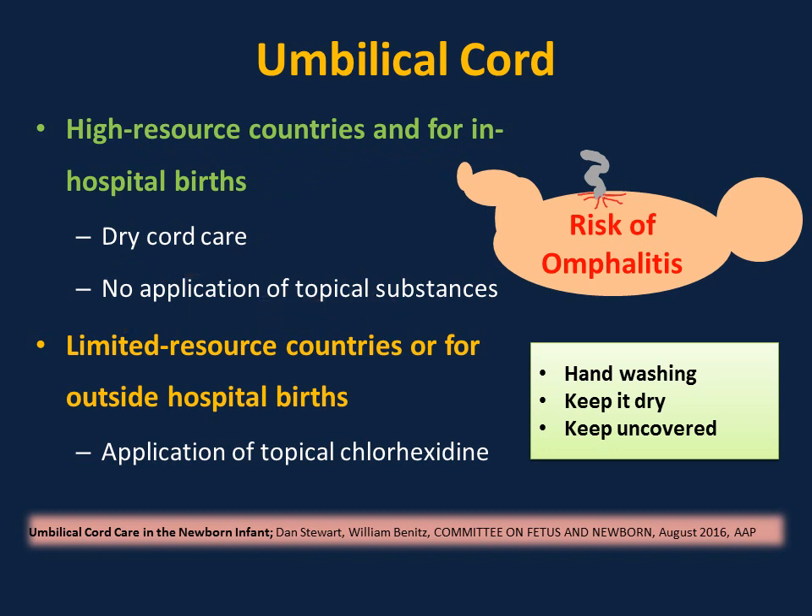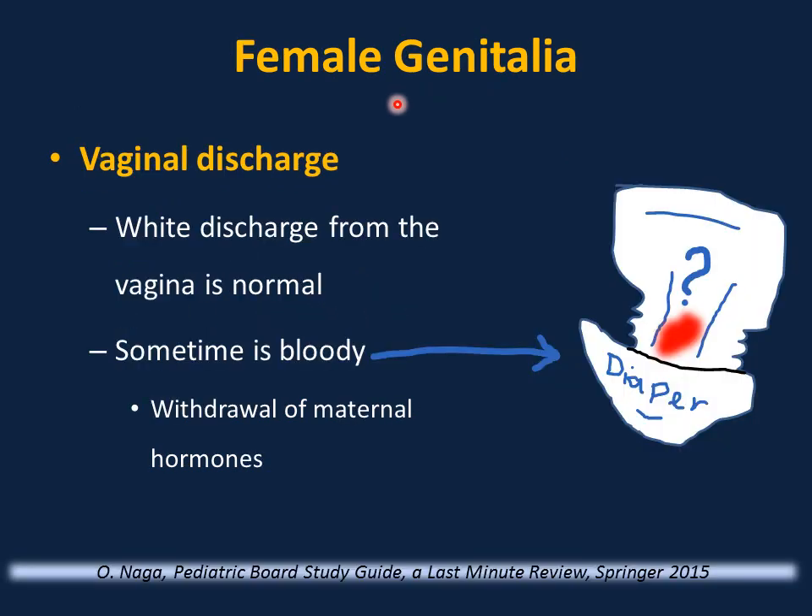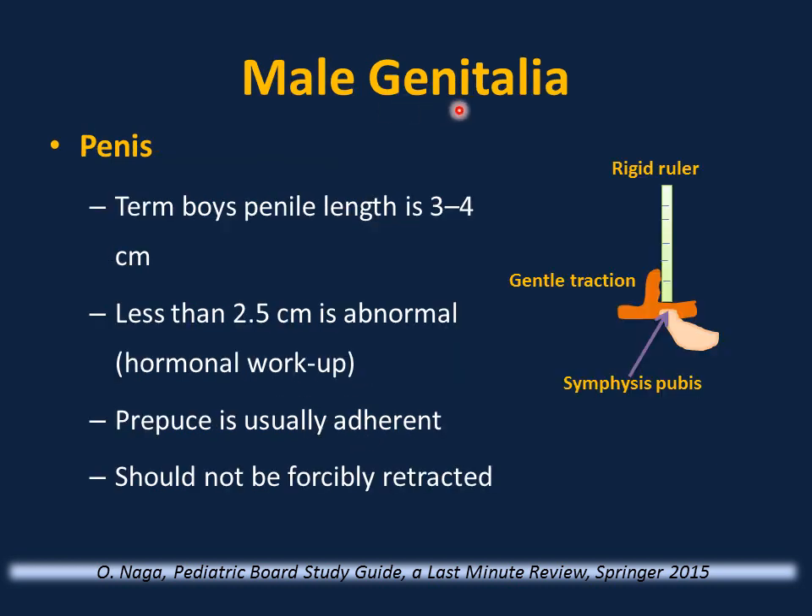Examine female genitalia to ensure there is no ambiguous genitalia. Vaginal discharge after birth is normal; sometimes it is bloody due to withdrawal of maternal hormones, which can cause blood in the diaper — reassure parents. Carefully examine male genitalia to rule out associated problems such as hypospadias, epispadias, chordee, or ambiguous genitalia.